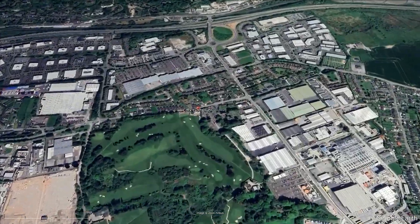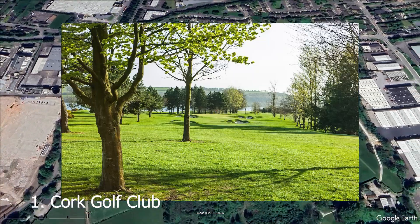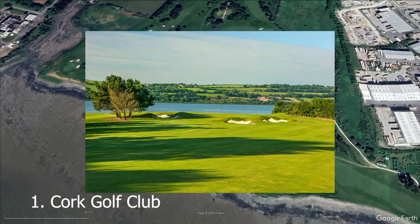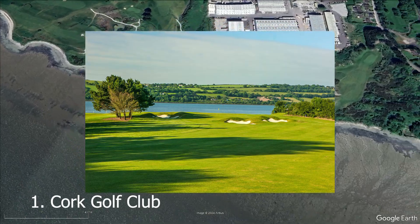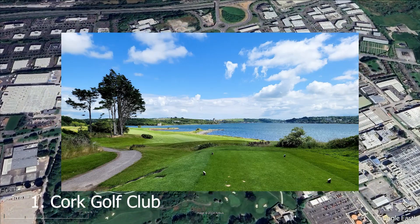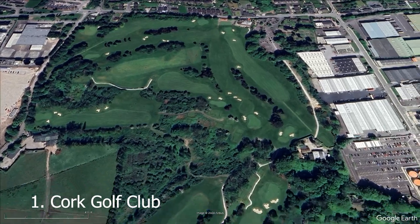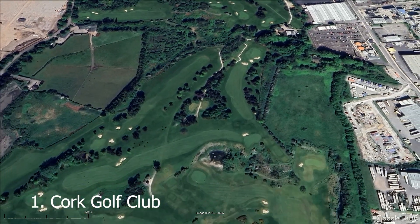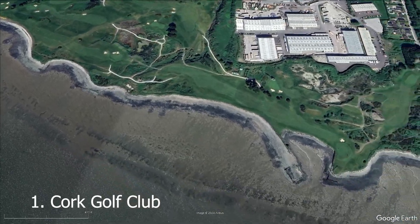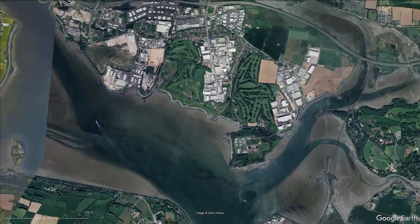At number one we have the famous Cork Golf Club — a well-known facility in the area with a 4.6 rating and 203 golf reviews, not too far from the city. Alister MacKenzie himself designed this course, putting together an amazing layout. The club was formed in 1888 by a businessman who loved golf. Located on Little Island, this historically significant course has hosted the Irish Open and features five holes on an island as well.